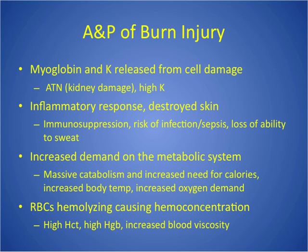From the damage, red blood cells are hemolyzing, which causes hemoconcentration. Because we're already hypovolemic, they'll have a falsely elevated hematocrit and hemoglobin. The bigger problem is it increases blood viscosity — the blood gets kind of sludgy — and that puts them at risk for DVTs and pulmonary embolism. So that's a quick and dirty A&P of burns.